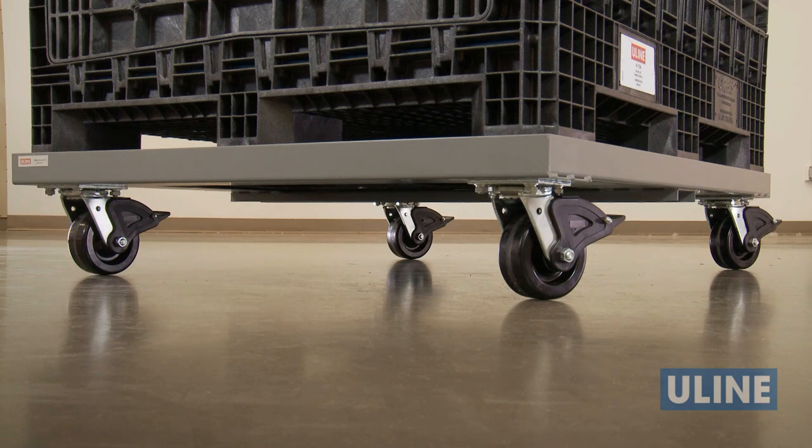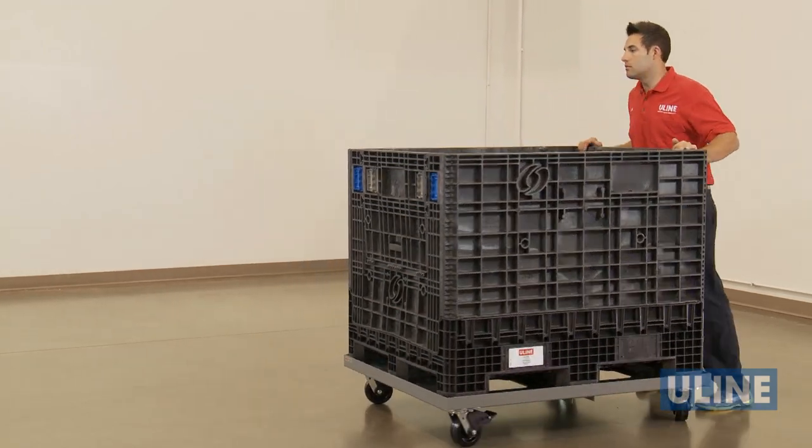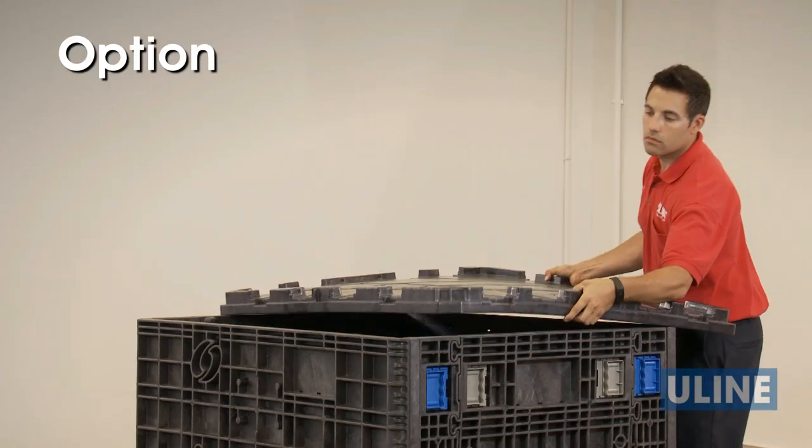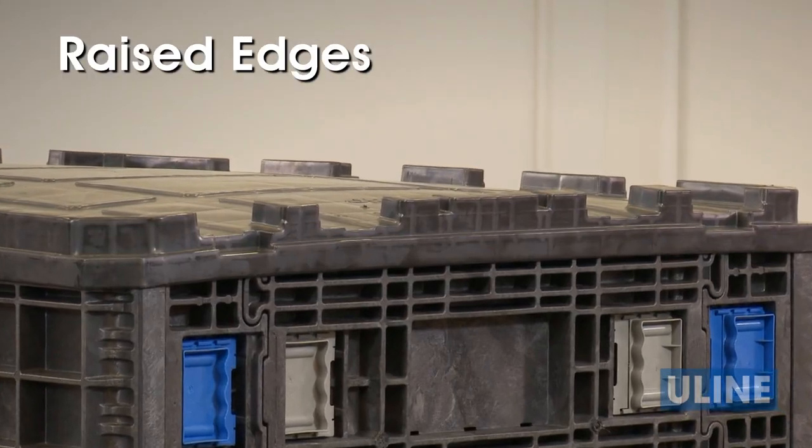Plus, optional accessories are also available. Heavy-duty steel dollies with 5-inch phenolic locking casters allow container mobility without the use of a forklift, while lids help keep contents clean. And raised edges keep containers secure when stacked.